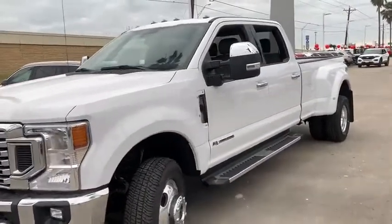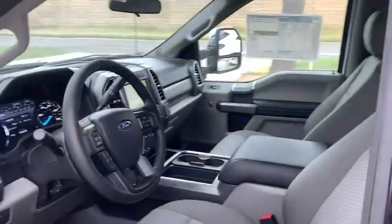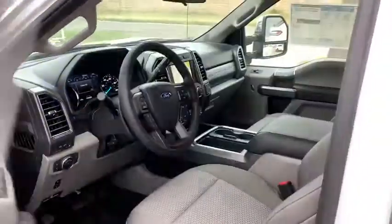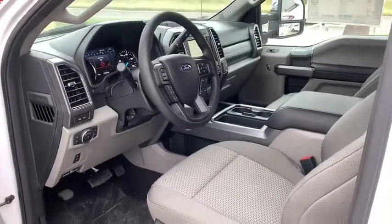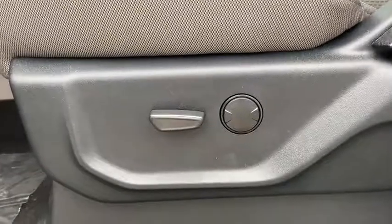Here are some of this vehicle's great options: running boards, four-wheel drive, navigation system, remote engine start, backup camera, keyless entry, traction control, adjustable steering wheel, driver lumbar, power steering, front floor mat.